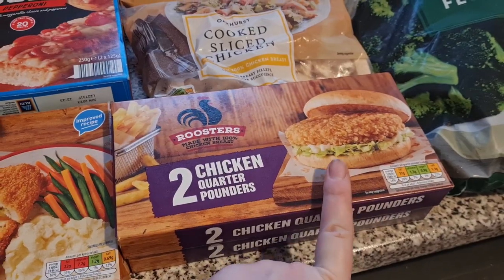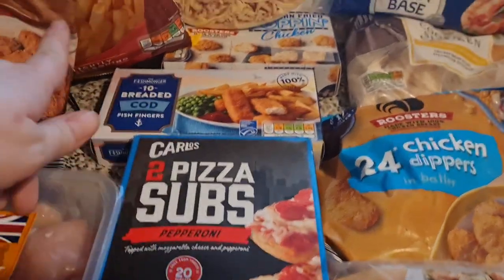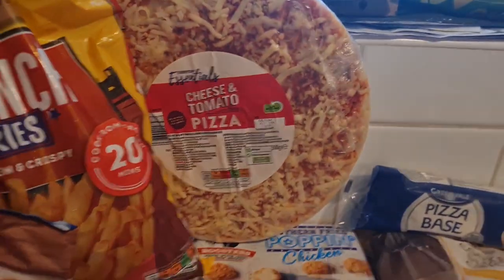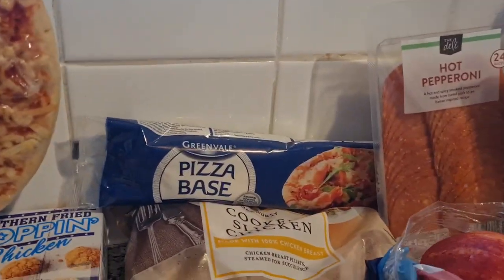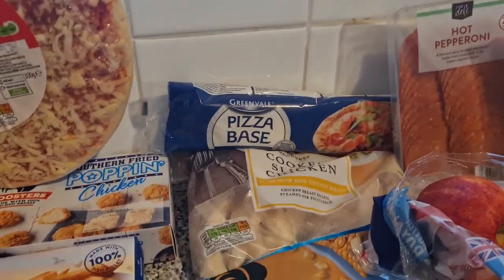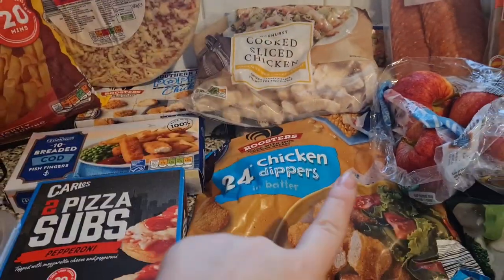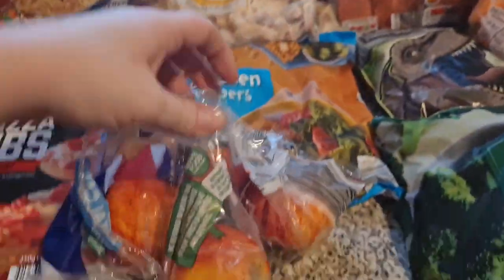We shall see on the chicken quarter pounders. I've got some pizza subs for lunch ideas, some cod fish fingers, some fried popping chicken, a pizza for the girls they can decorate, and a pizza base for me and Liam. I've got two packs of sliced chicken — they have gone up to two pounds a bag though. Got some chicken dippers and some garlic apples that have already been opened by a little one.